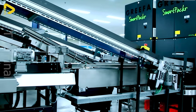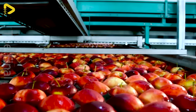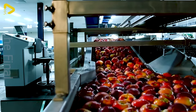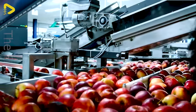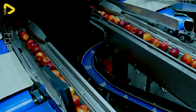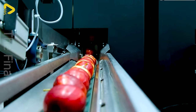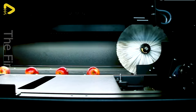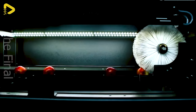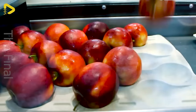Watching the SmartPacker packaging robot in action with apples at Royal Fruitmasters in Geldermolsen is truly impressive. The robot's flexible packaging process includes automatic recognition and cueing.